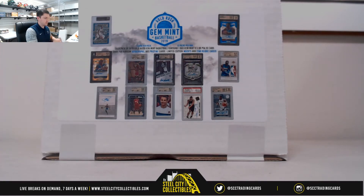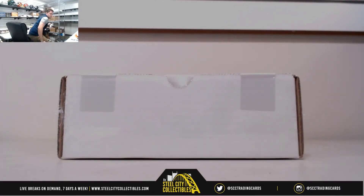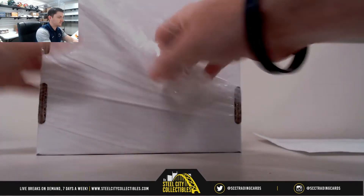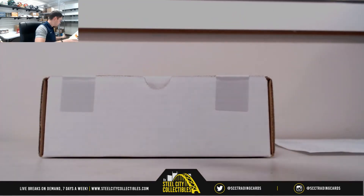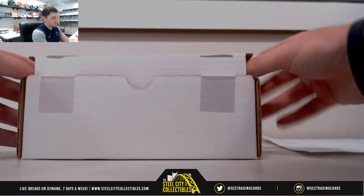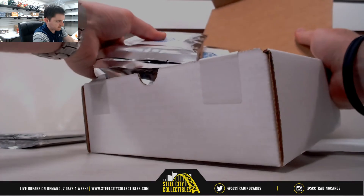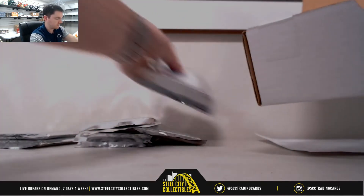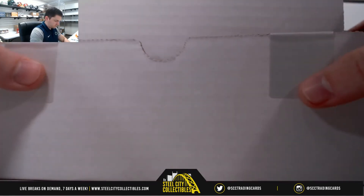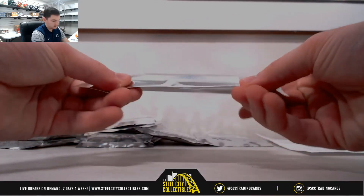We're ready. Good to go on this 2019 Gold Rush Gem Mint Basketball. Just two spots that engage — ready to go on this one.